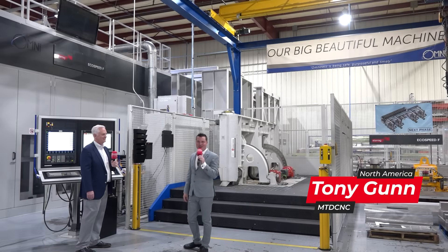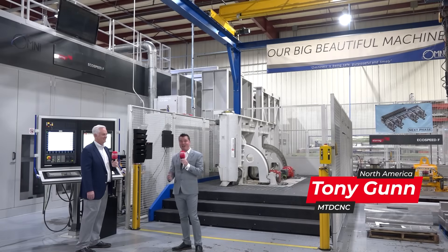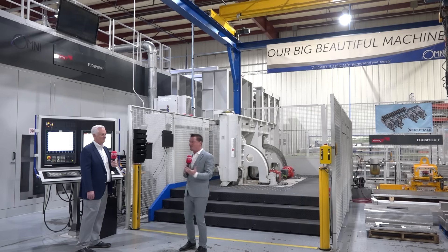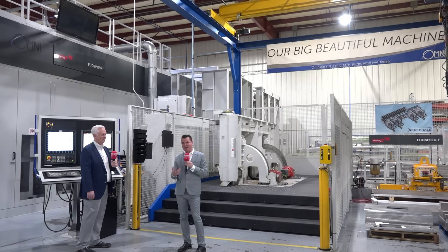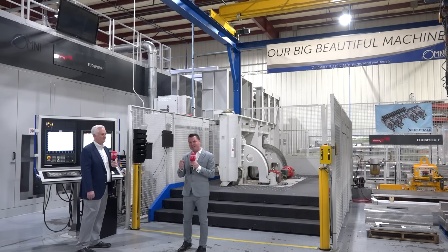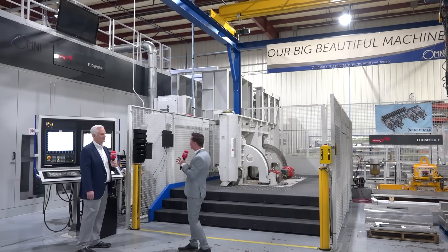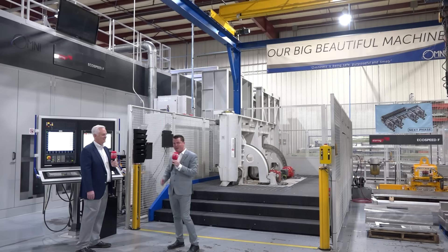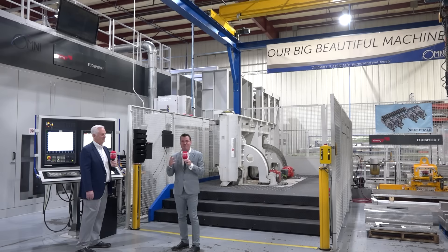Welcome back to MTD CNC North America. I'm with my buddy John and we're at Omni Aerospace. They don't always let cameras in, so I'm honored to be here. Omni got started around 1994, there was a small transition and acquisition around 2001, and then in 2009 they really started to get into machining — like you can see from the Star Ecospeed right behind me with its massive six-pallet changer. We're going to share why John invested in these incredible Star Ecospeed machines to help improve their aerospace work.